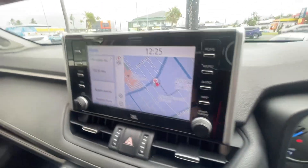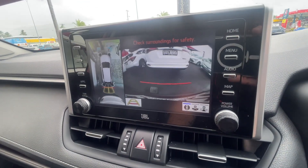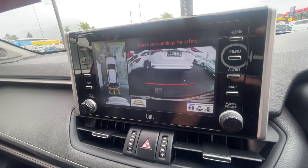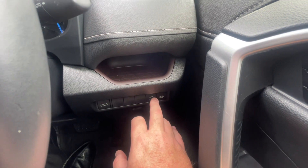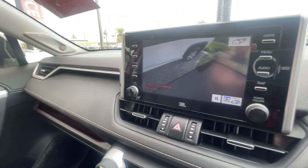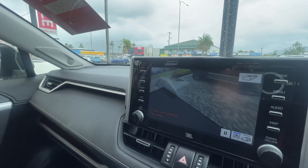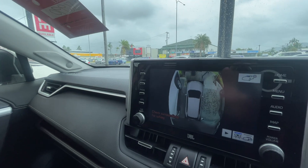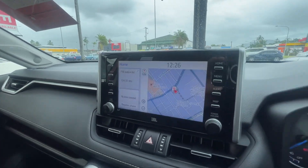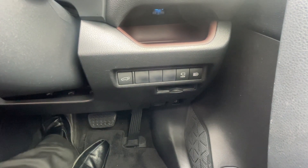Over to the side, you have your infotainment system with navigation. Pop it into reverse and you're going to have your rear camera, your 360-degree view, and your sensors. If you're parked and want to see what's happening around you, there is a 'view' button down here — push that and it gives you a 360-degree virtual tour around your car showing how much room you have on all sides, front and rear. You can also pop your boot from here, and you've got your automatic high beams.